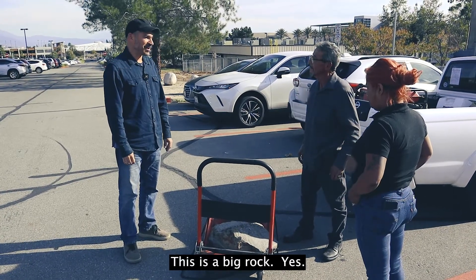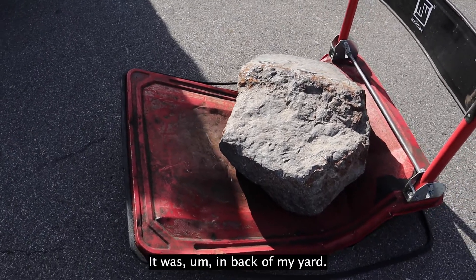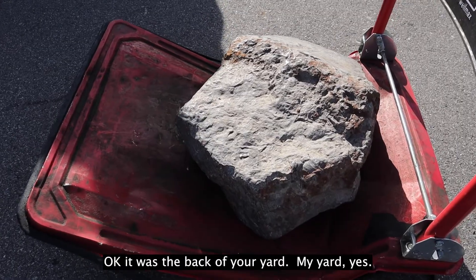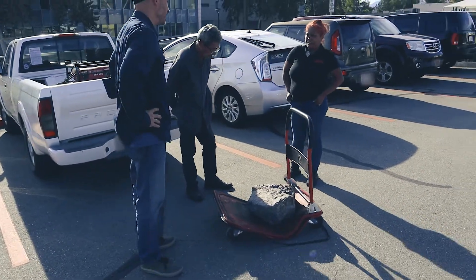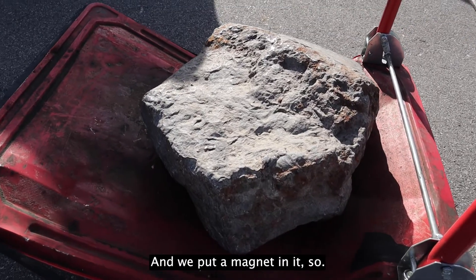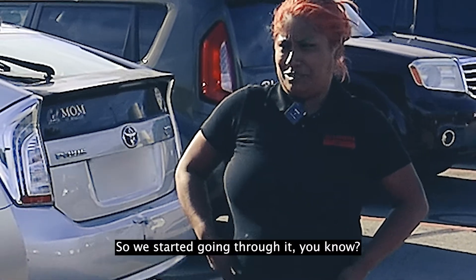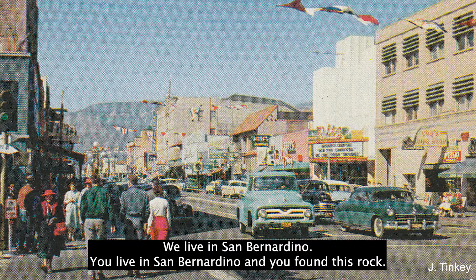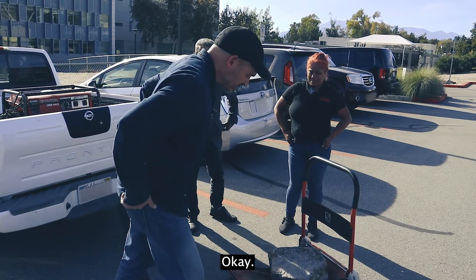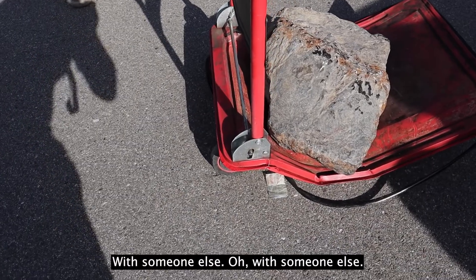So this is a big rock. Yes. Very heavy. Where did you find it? It was in the back of my yard where I live. So you dug it up? Me and my friend Gloria, we both did it. And we put a magnet on it and it sticks. We were just cleaning the yard and then we put a magnet on it and it sticks. We live in San Bernardino. You live in San Bernardino and you found this rock.